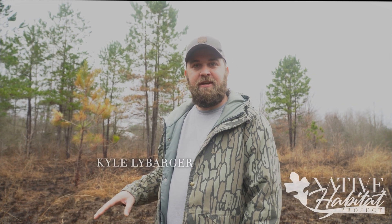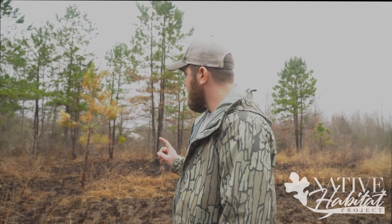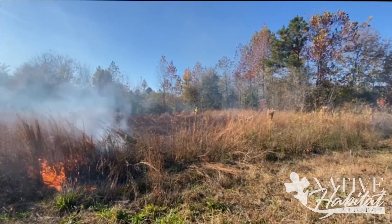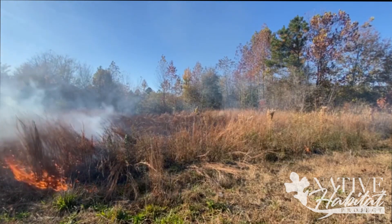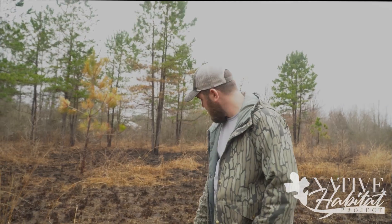We're down here at the Scott Savannah today, and this is one of the first prairie remnants that I came across. I burned this place for the first time in fall of 2020, then again in fall 2021, and then I did another burn this spring because it didn't burn everything up.